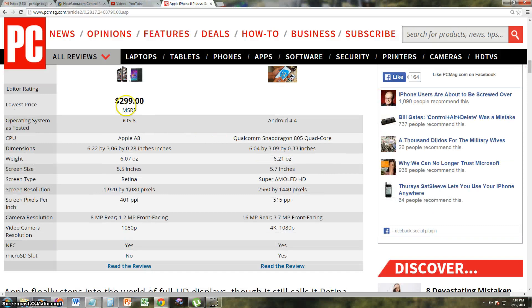The price right now — we only know the iPhone 6 Plus, which has a lowest price of $299. We still don't know the Note 4 price, but it is up on pre-order right now. The iPhone 6 runs iOS 8 and the Note 4 runs Android 4.4, which is the latest Android operating system. The CPU: the iPhone 6 has the Apple A8, while the Note 4 has the Qualcomm Snapdragon 805 quad-core.